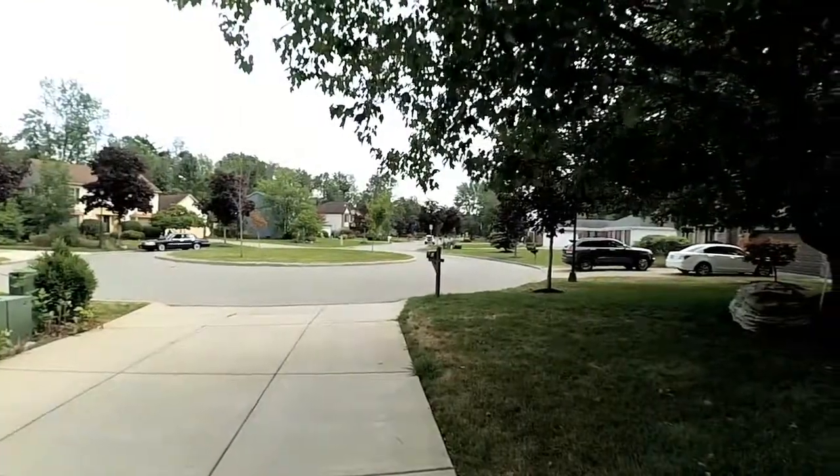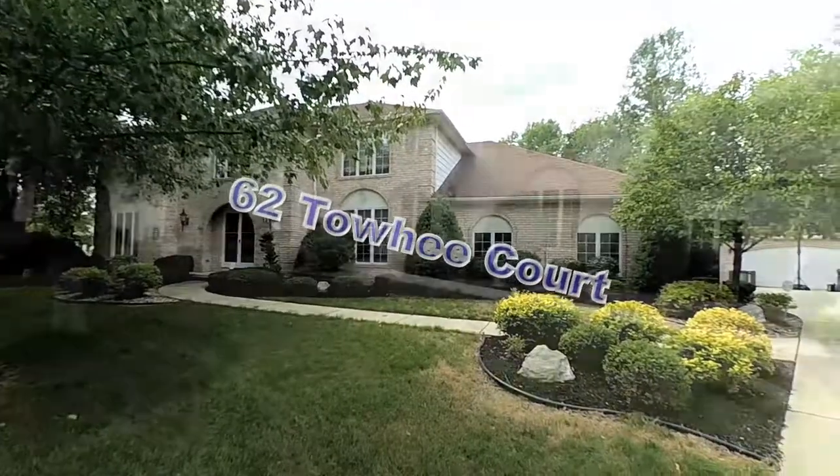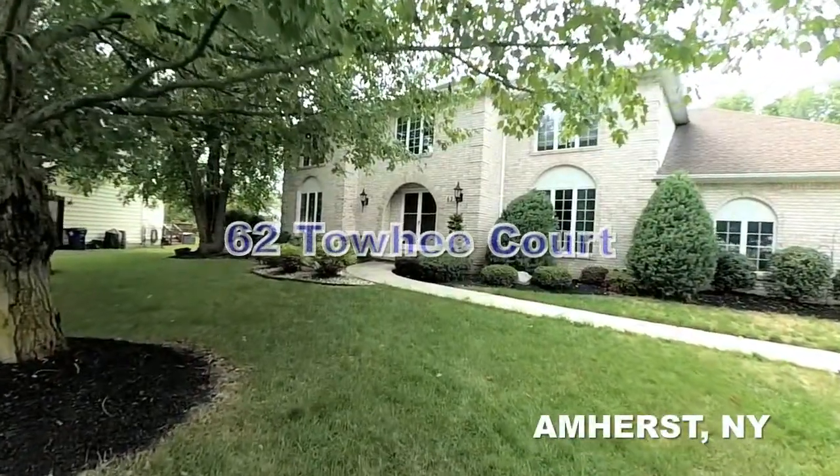62 Tohe Court, Amherst, New York. A 3,600-square-foot, four-bedroom, two-and-a-half-bath colonial on a secluded East Amherst cul-de-sac.